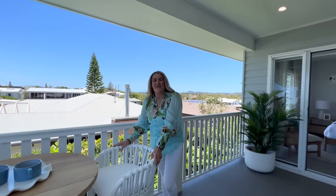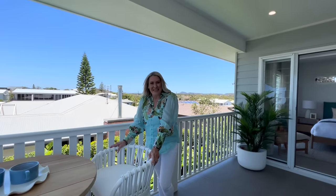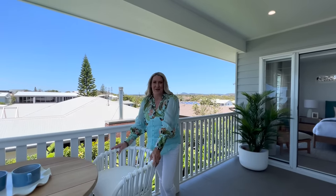We absolutely love this Perigian beach house and we hope you will too. Tickets will sell very fast, so get in quickly at yourtown.com. Thanks, guys — we really appreciate showing you through the home.